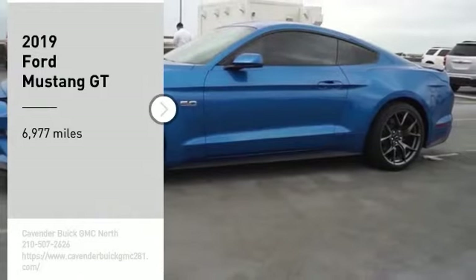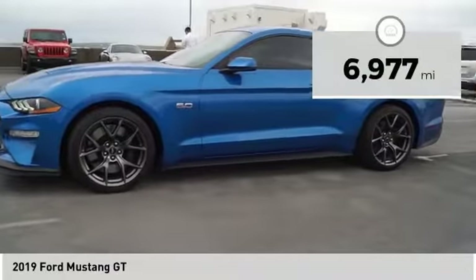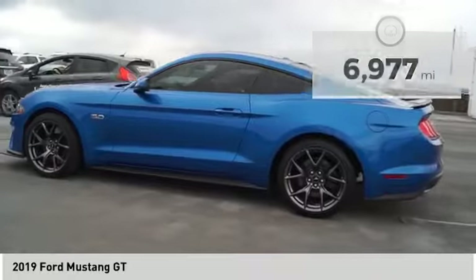We are pleased to show you the 2019 Mustang. The Mustang is race-worthy and ready for the track. This vehicle has less than 7,000 miles. Here are some of this vehicle's great options.